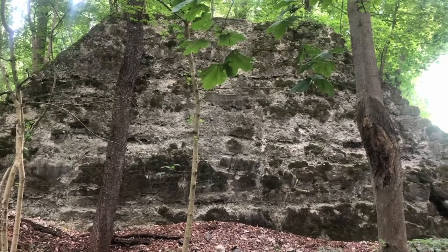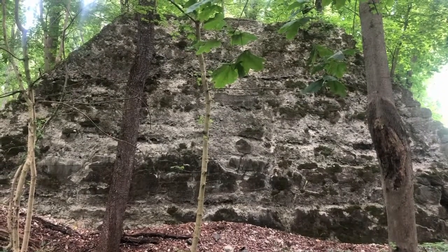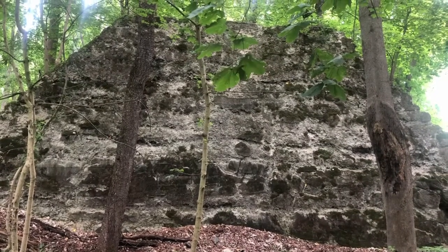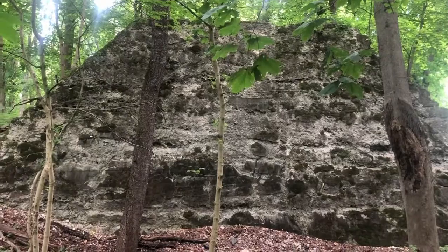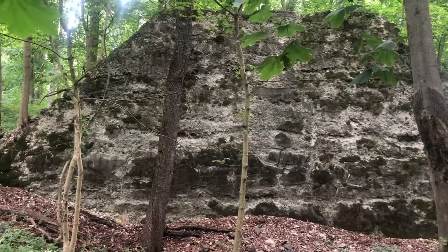I'm back in Oxford, New Jersey, and I actually came across a bit of a mystery. I'm on Oxford Mountain to the north of Route 31, and I came across this stone slab here, this face of rock work.